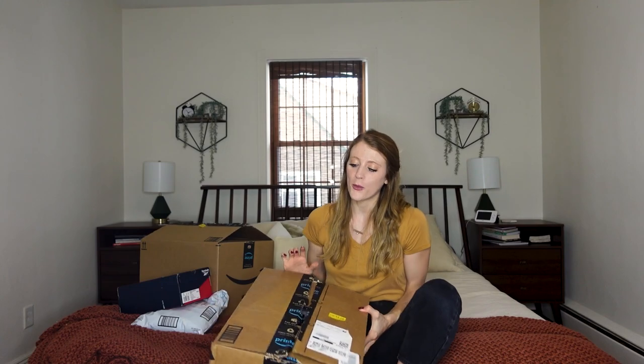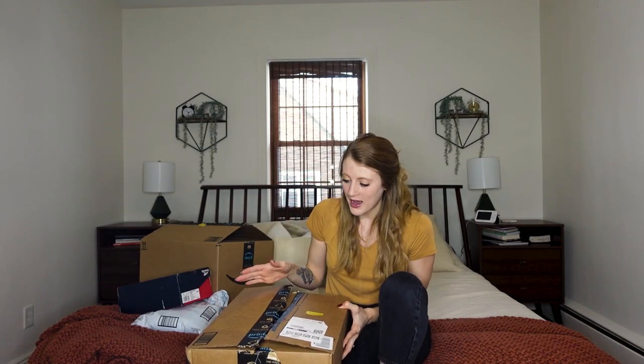I ordered a bunch of different clothes that I fully intend on returning a few items. I'm not going to make any promises because maybe I love everything. I'm going to first unpackage them — I did open them just to count the items and make sure I had everything — but I'll open them right now and tell you what I'm going to be keeping versus what I'm going to be returning.